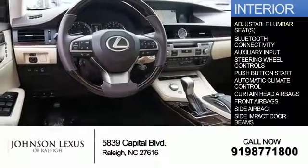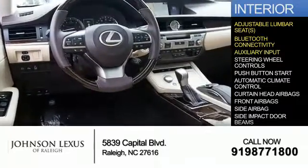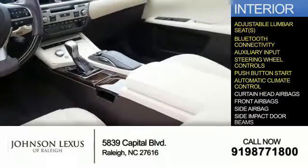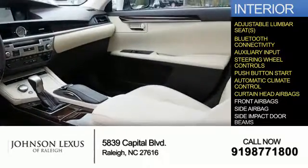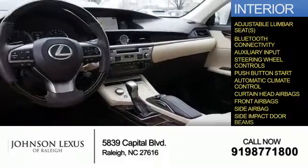Inside you'll find adjustable lumbar seats, Bluetooth connectivity and auxiliary input, steering wheel controls, push button start, automatic climate control, curtain head airbags, front airbags, side airbags, and side impact door beams.